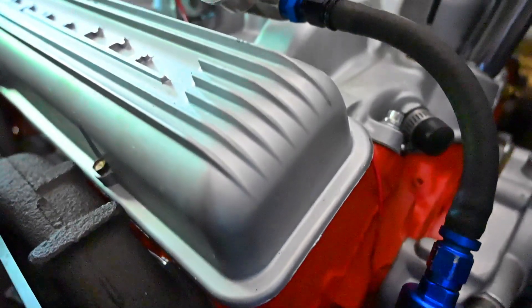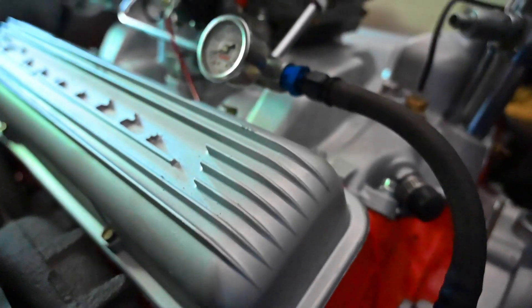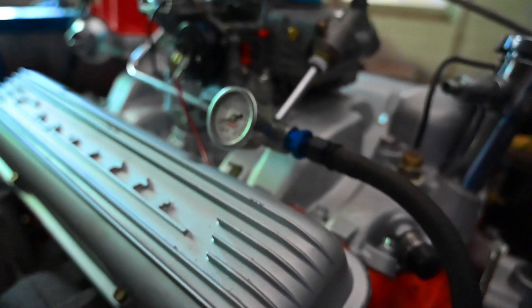The Chevrolet 327 engine found success in motorsport, particularly in the Corvette, where it powered some of the most iconic racing versions, including the Corvette Grand Sport.